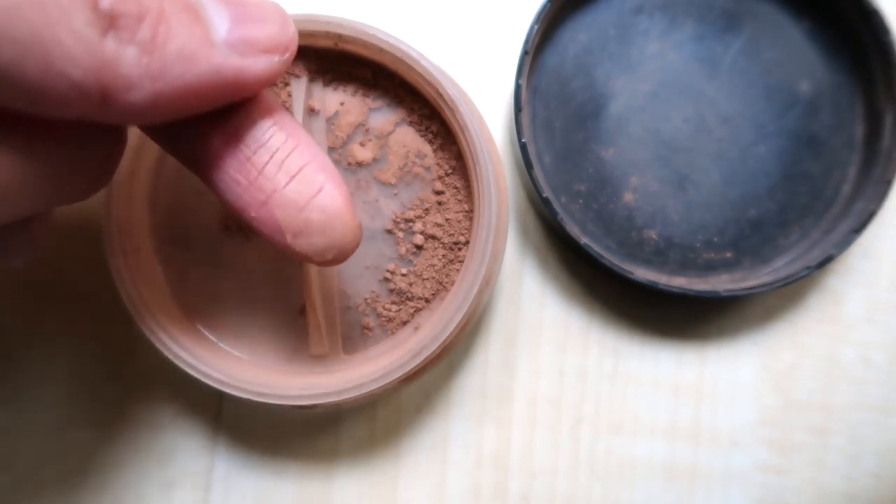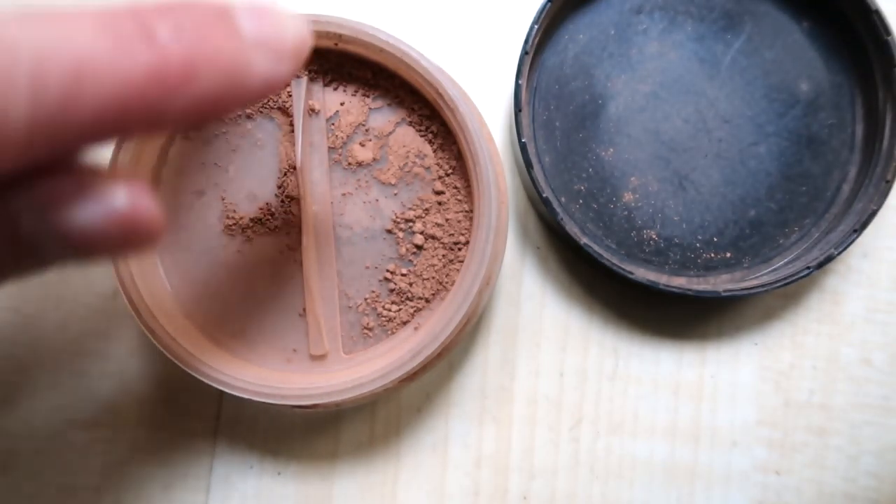The bronzer I absolutely like as well — it's the same light texture and it stays on all day for me. I have no issues with having to touch up. The most I'll touch up with this bronzer is maybe once, and that's only if I'm wearing makeup all day, which isn't often. If I'm just getting ready for the night, I'll put it on and I'm good to go for the rest of the night.